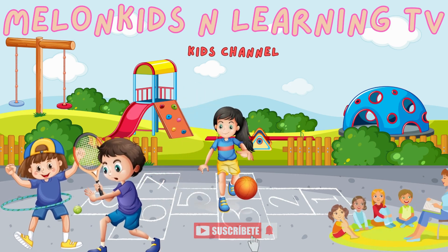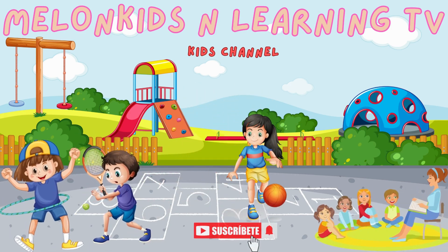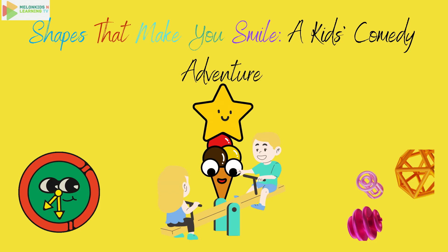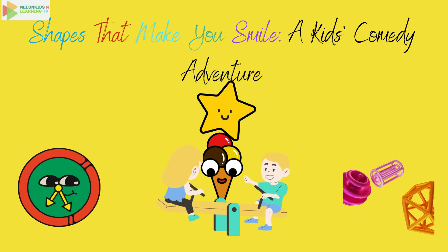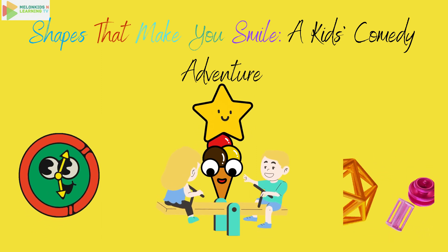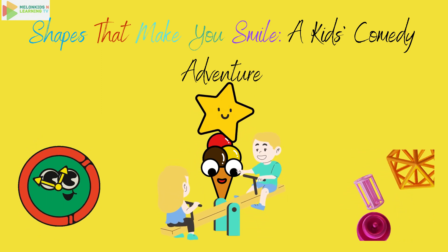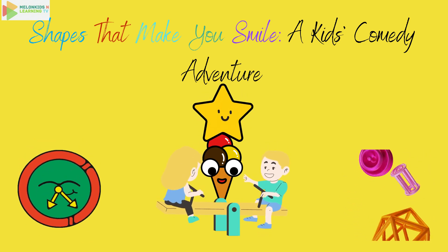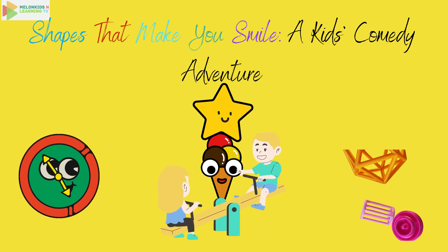Welcome to Mellon Kids and Learning TV. Let's learn and have fun. Hello, little learners. Today, we're going to have a fantastic adventure learning all about shapes. Are you ready? Great! Let's get started.